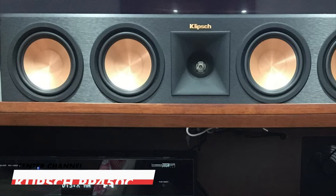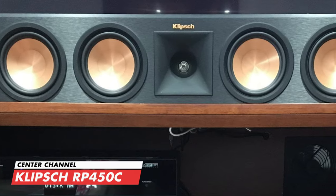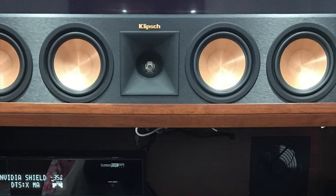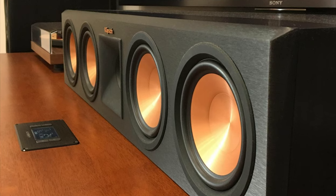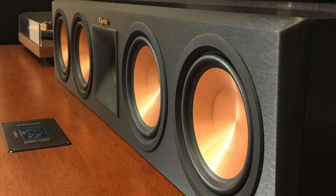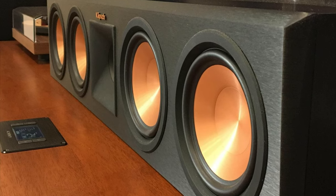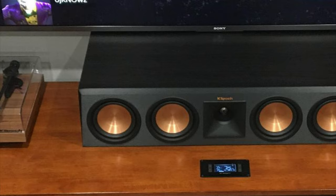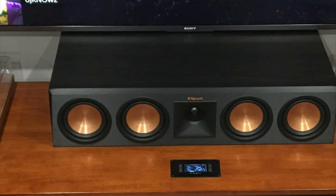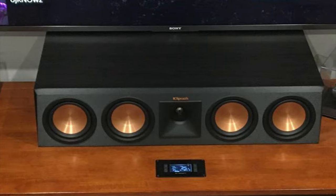No better speaker to pair these with than the Klipsch RP-450C Reference Premiere center speaker, which brings movie dialogue and music lyrics to life. As you can see, it has four 5.25-inch ceramic metallic woofers, contemporary aesthetics with absolute durability, seamless integration into the decor, and comes with magnetic grills.